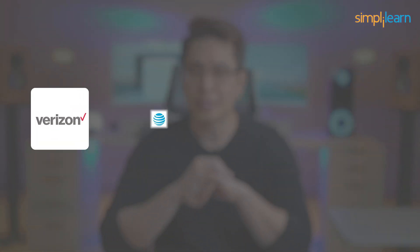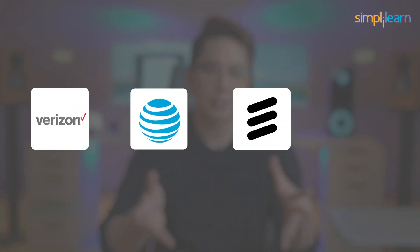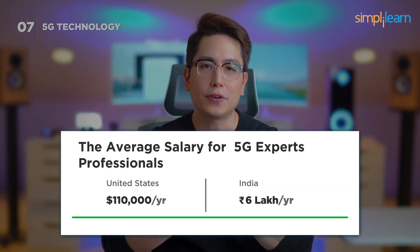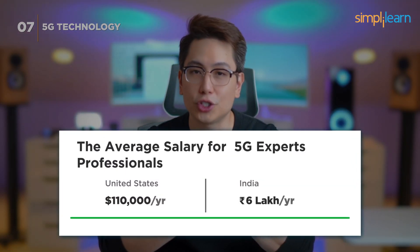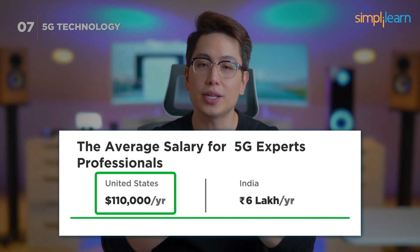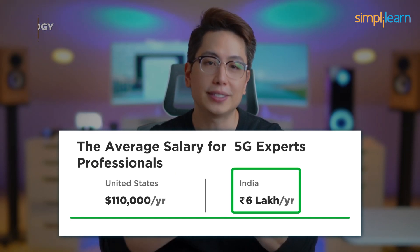Major players like Verizon, AT&T, Ericsson, and Huawei are actively recruiting 5G experts. Professionals specializing in 5G technology can expect an average annual salary of $110,000 in the US and 6 lakh rupees in India.